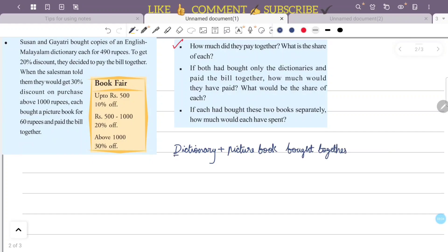The regular price of the dictionary is 490 rupees each. The regular price of the picture book is 60 rupees each.